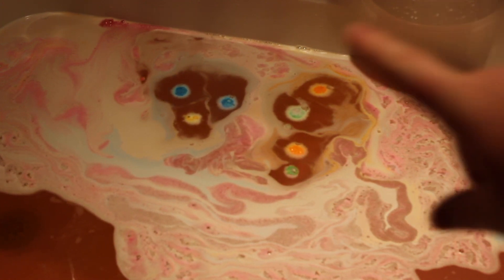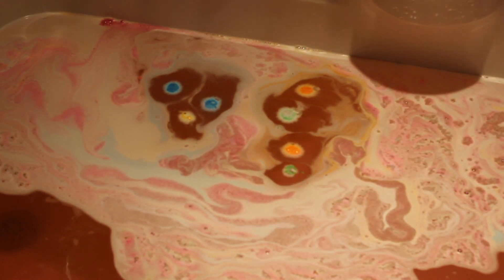It smells amazing. If you like Twilight, which is exactly like — doesn't it look like a skeleton almost right there? That's really, really cool. But anyway, I absolutely love this bath bomb.